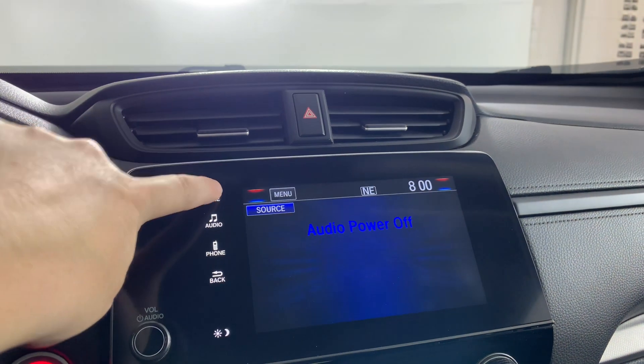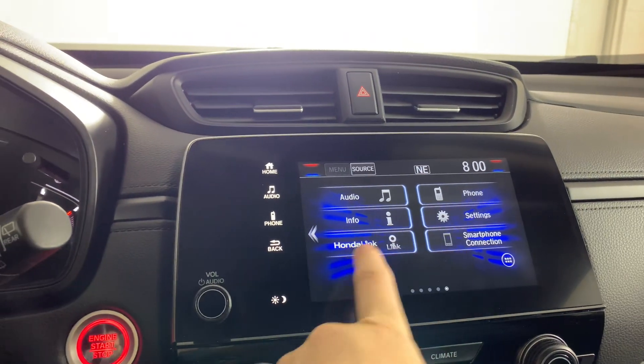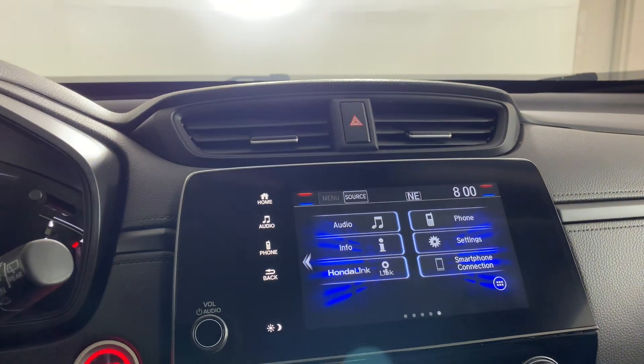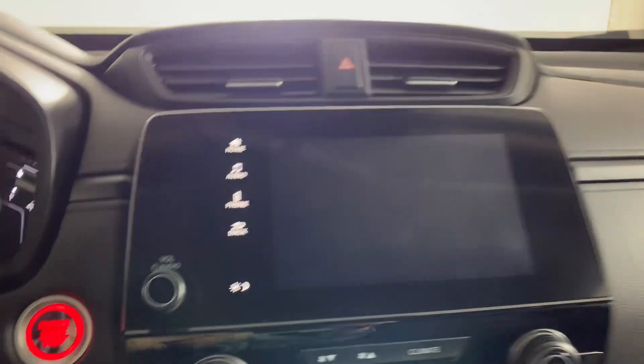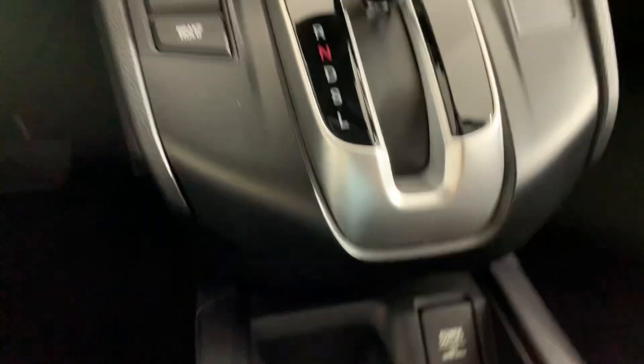You have your home screen which has a couple of different apps, and it does have a reverse camera. You have heated seats and all your climate control, and a little power outlet there.